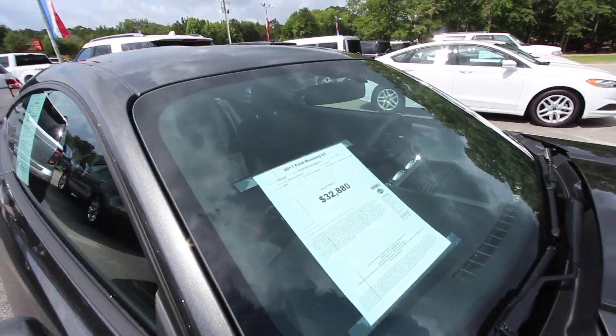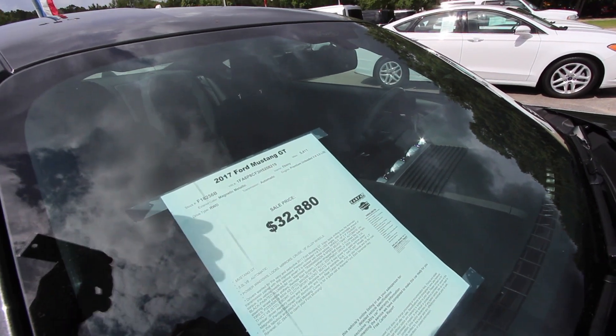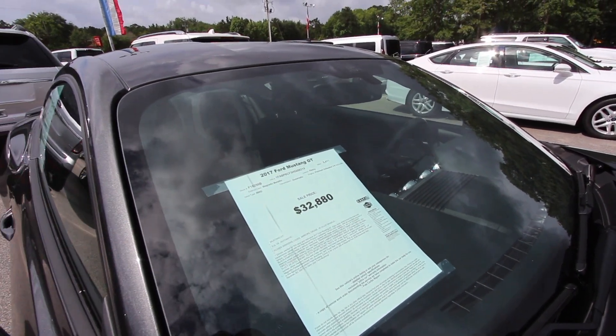Great price — $32,880. Extremely low mileage at just 5,411 miles. And again, $32,880.